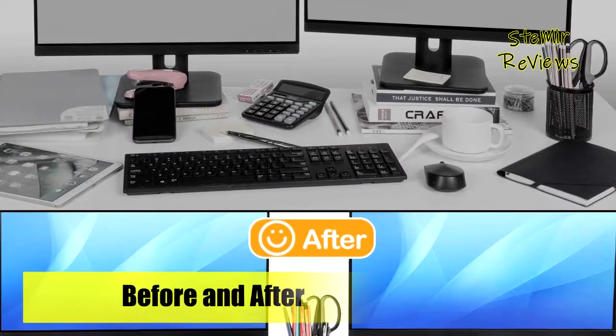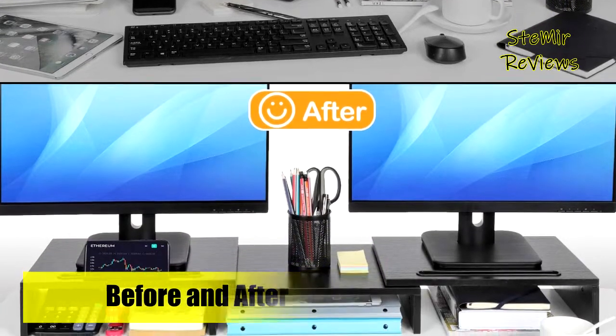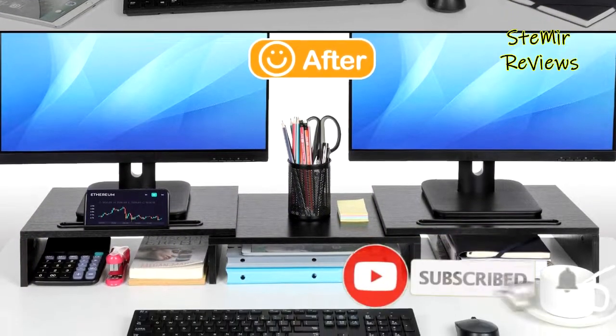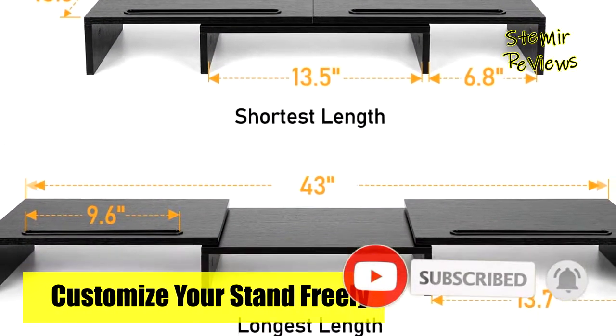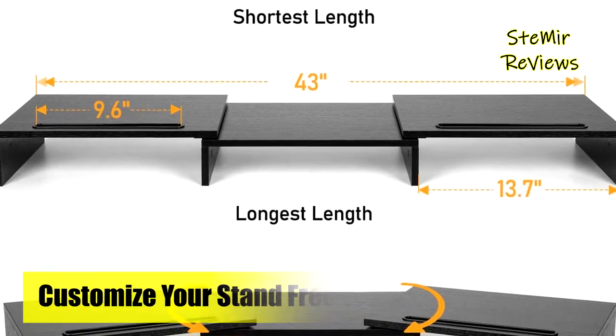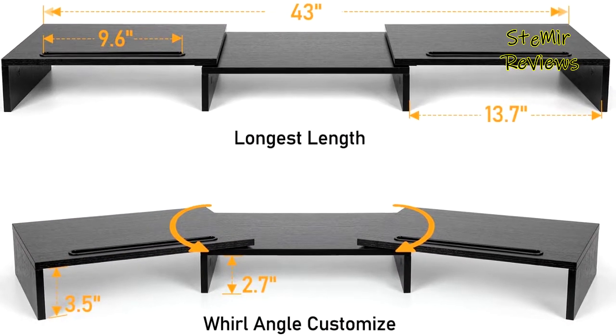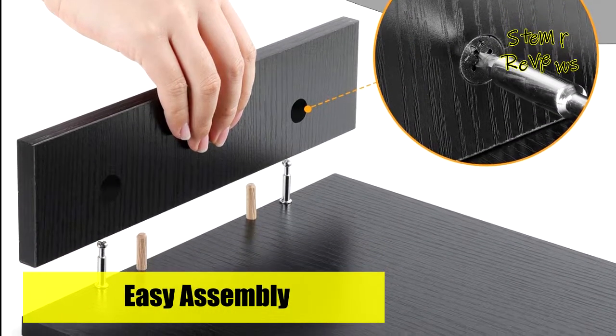This dual monitor riser helps you form a comfortable sitting position and gain a better viewing experience. Lift your monitors by the desktop shelf and store your keyboard, office files, notebook, and calculator underneath it. This dual monitor stand helps you get rid of a messy desk and keep your working space tidy. As an ergonomic monitor riser stand, it raises your computer monitor, tablet, or laptop to keep the screen at eye level, helping you maintain better posture and preventing stress caused by long-time work.